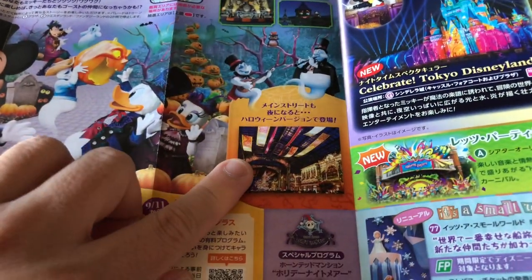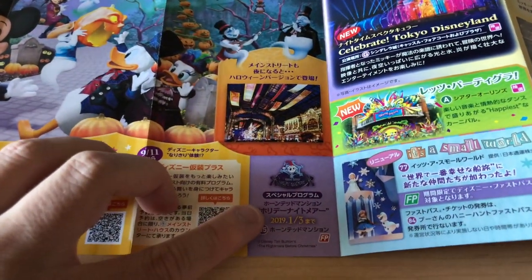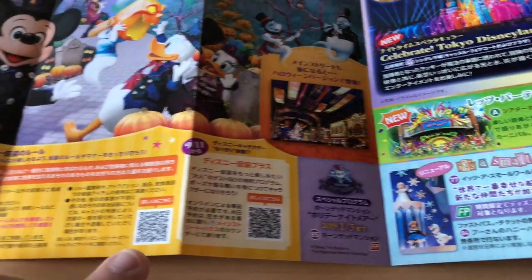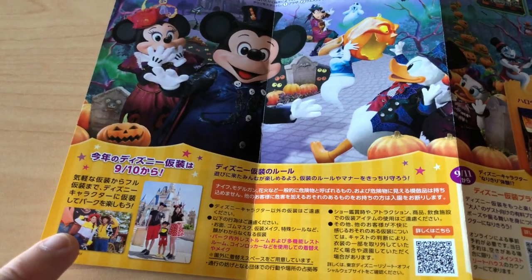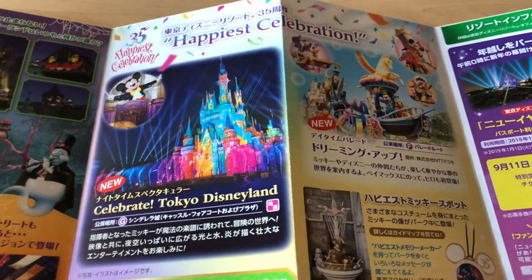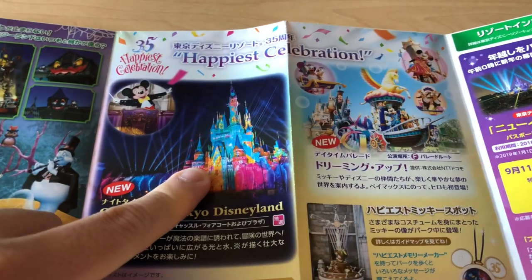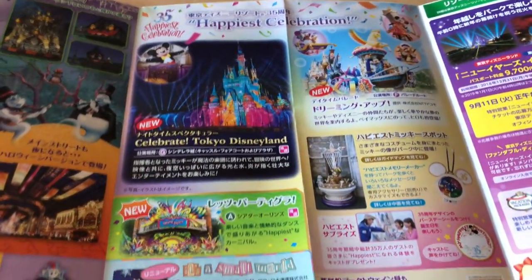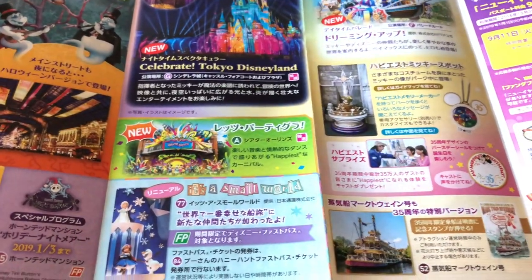In Celebration Street in the World Bazaar there's going to be some Halloween motif there. We have the Haunted Mansion Holiday Nightmare, which is on now until January 3rd, 2019. Starting on the 10th, you can start wearing costumes every day at both Disneyland and DisneySea. Also don't forget we still have the new Celebrate Tokyo Disneyland show happening at Cinderella Castle, the Dreaming Up Parade, all the 35th anniversary stuff, the Let's Party Gras, and the renewed version of It's a Small World.